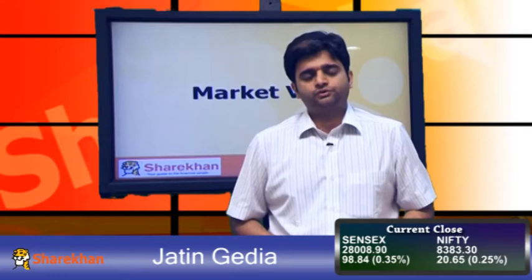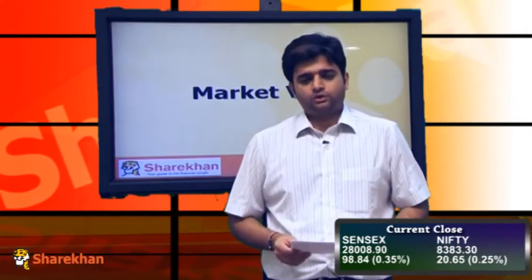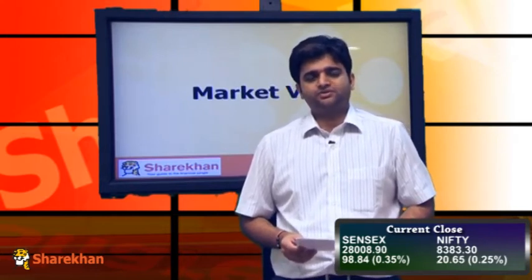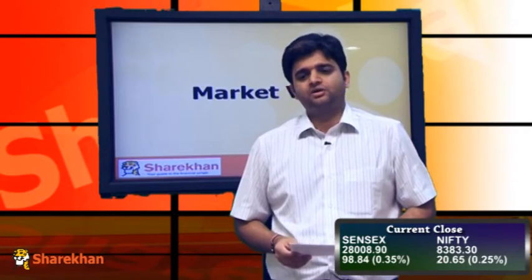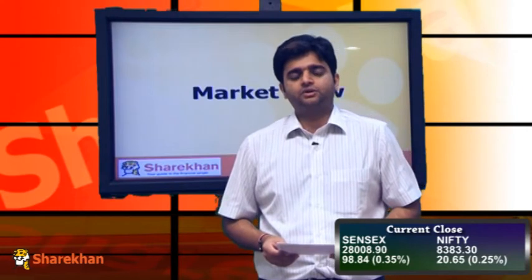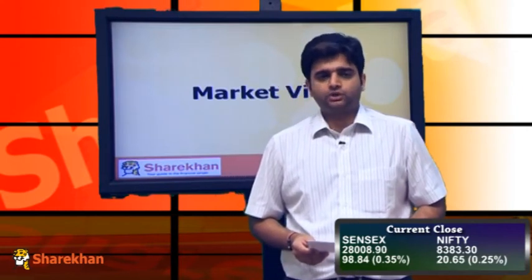The Nifty opened on a positive note today with a gap up and continued to inch higher in the first half of the trading session. In the second half, we saw some selling pressure emerging at higher levels around 8515 odd levels and the Nifty gave up some of its gains. However, it ended the day on a positive note, up 20 points.